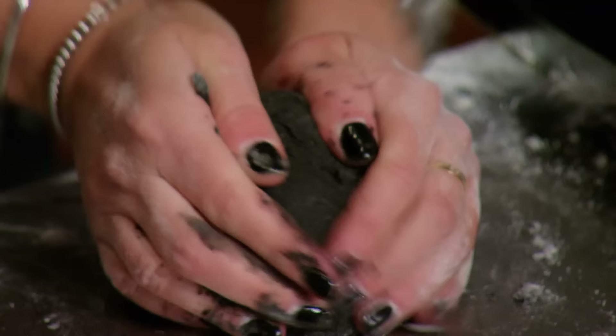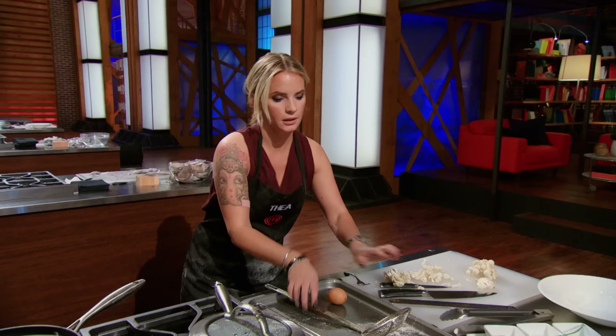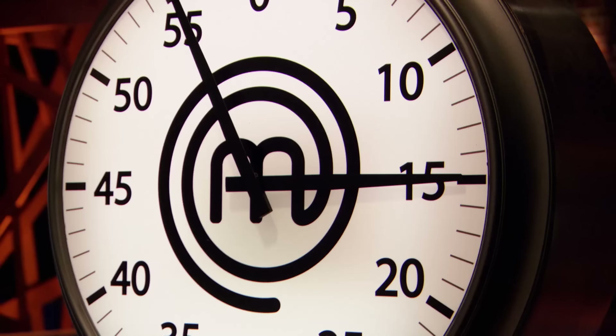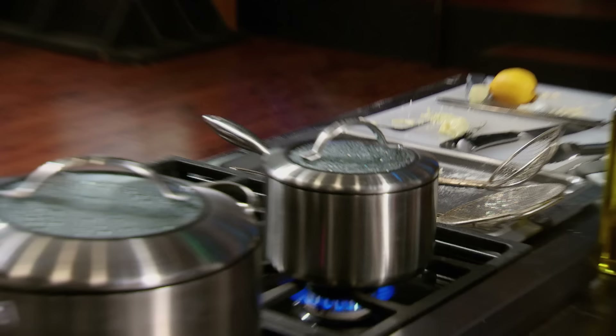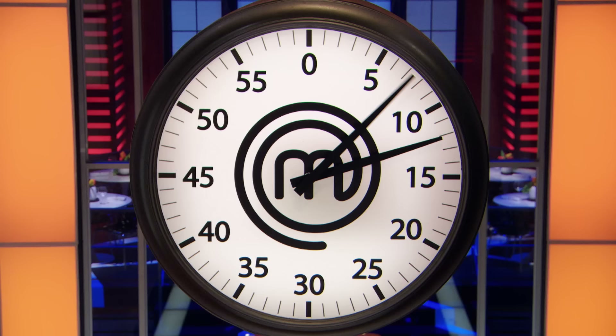The dough needs to rest for 10 minutes, so my strategy is to get the pasta out of the way and then get my boiled egg going. Timing is essential. I'm going to cook my egg for five minutes. The egg has to be perfectly soft-boiled — I would say probably around five to six minutes. I'm going to boil my egg for exactly six minutes. And once that egg is out of that boiling water, you make sure you right away cool it down with ice cold water — you've got to shock it.